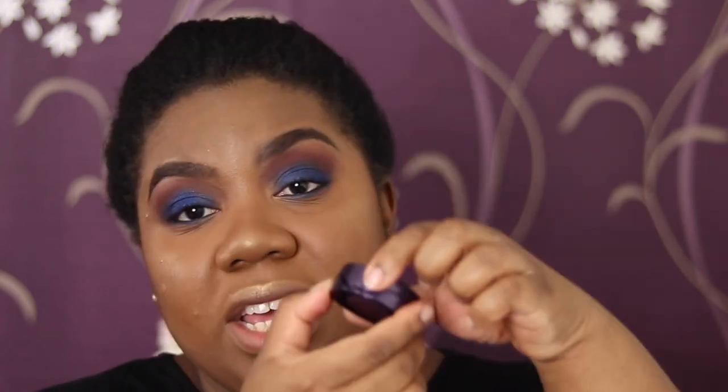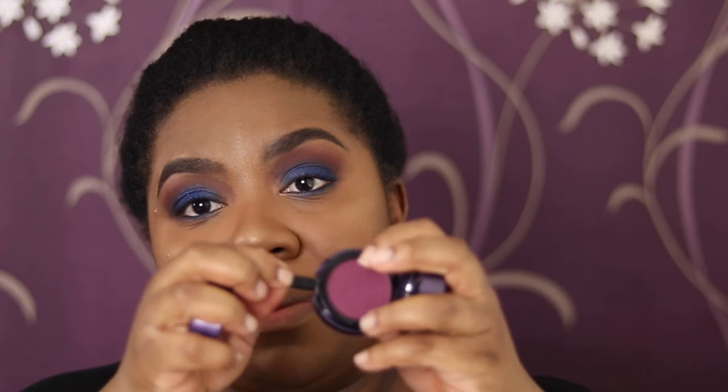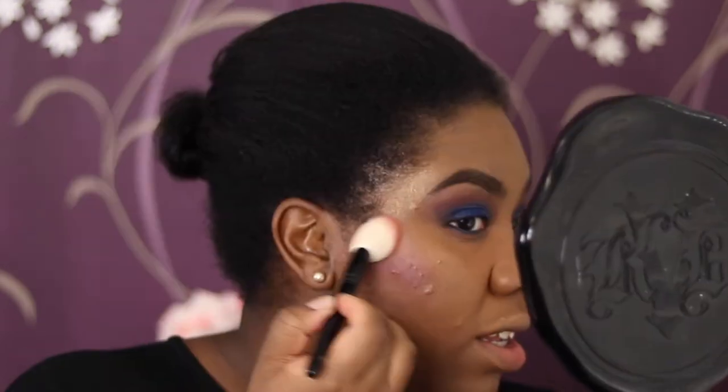Urban Decay came out with these Lo-Fi lip mousses and I picked up three shades: Boom, Fade, and Amplify. I picked them up intending to use them as blush too. When you open it, the applicator pops out, and when you close it, it pops back in. I'm putting Boom on my cheeks using my Wayne Goss number 10 — it's pretty and I love using it as a blush. It's a matte formula that dries down really nicely.